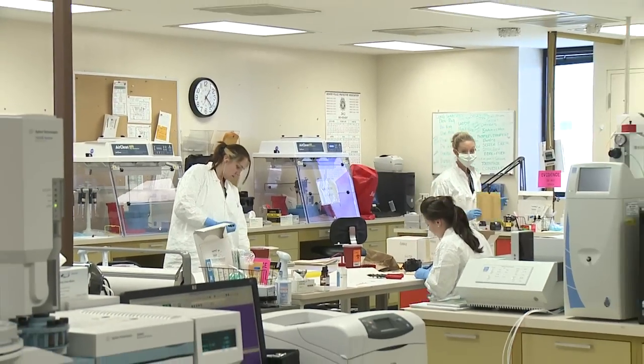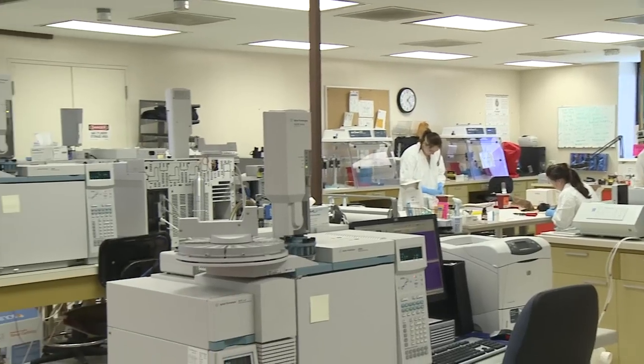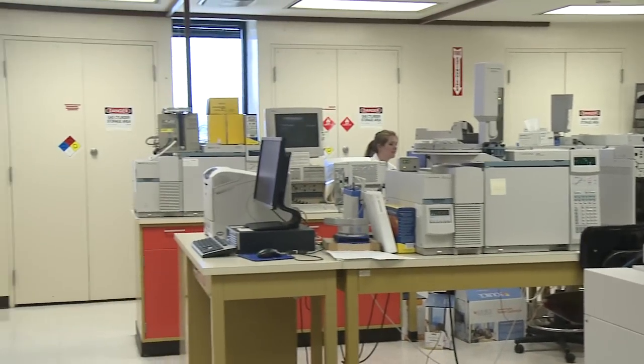The only space we really had on this floor was again in the instrument room that we're looking at, in the very far corner. We have two different areas right now where we search for evidence, and one of them is in the instrument room. It works, but it's not great, so we need to improve on that.